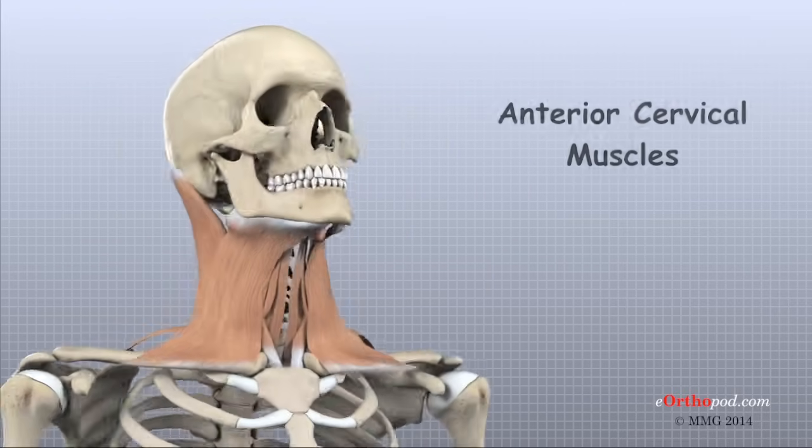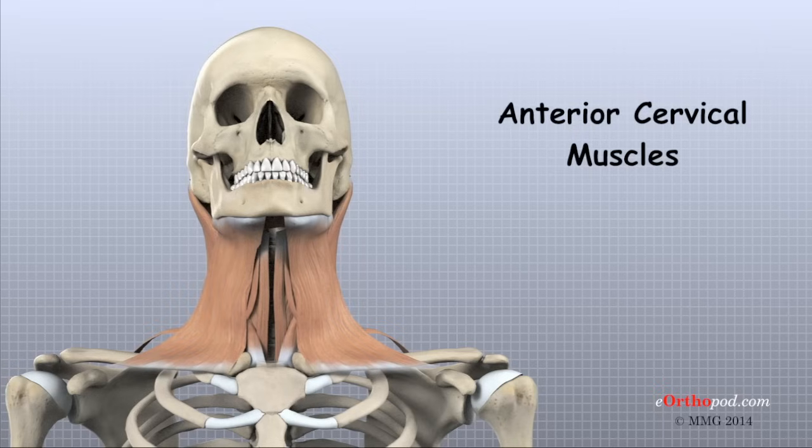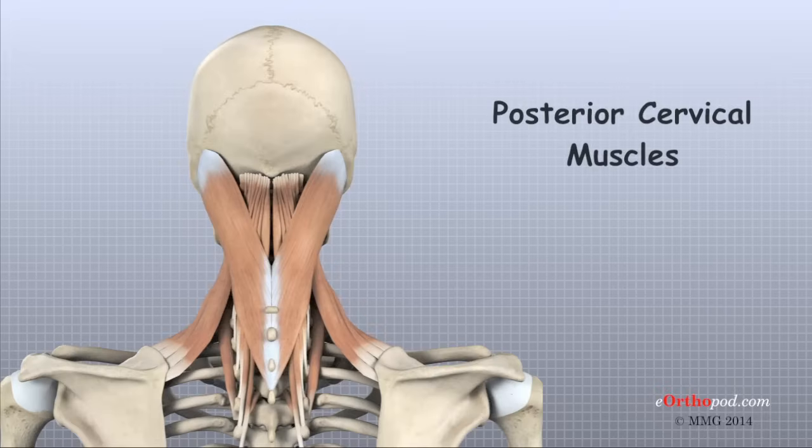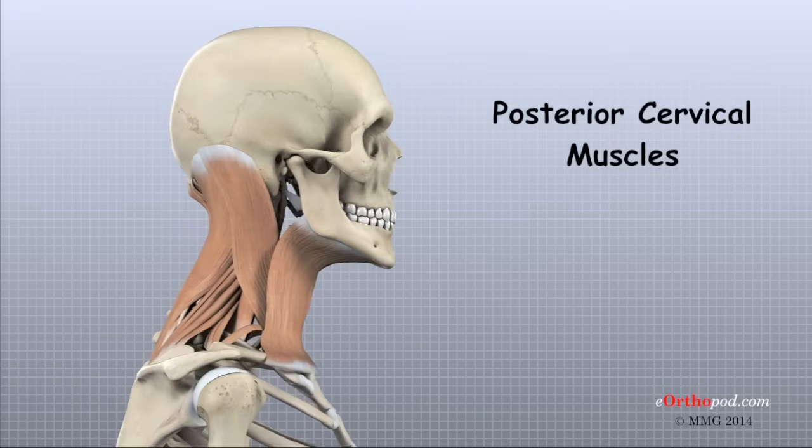The anterior cervical area is covered with muscles that run from the rib cage and collarbone to the cervical vertebra, jaw, and skull. The posterior cervical muscles cover the bones along the back of the spine and make up the bulk of the tissues on the back of the neck.